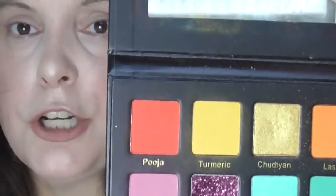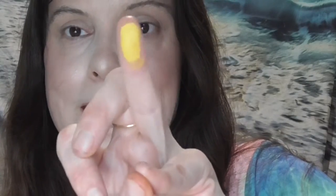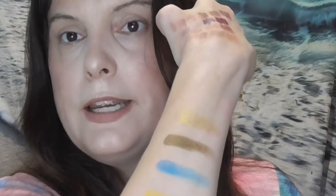Shade number 4 is going to be number 2, which is going to be the mustard yellow right there. I have used that shade a ton out of this palette — every time I use this palette, I always use that color. It looks like this. It's just a really nice mustard yellow.